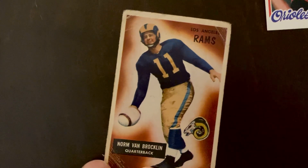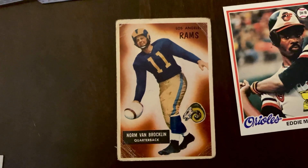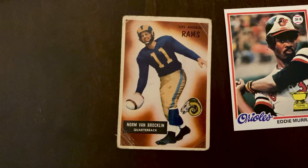One interesting thing — I like that ball on the card. It looks like an old Woolworth's kind of ball for little kids, with the white football with a stripe. I don't know if they ever actually used that in football games or if they just used it as a prop, but it looks kind of cool on that card.